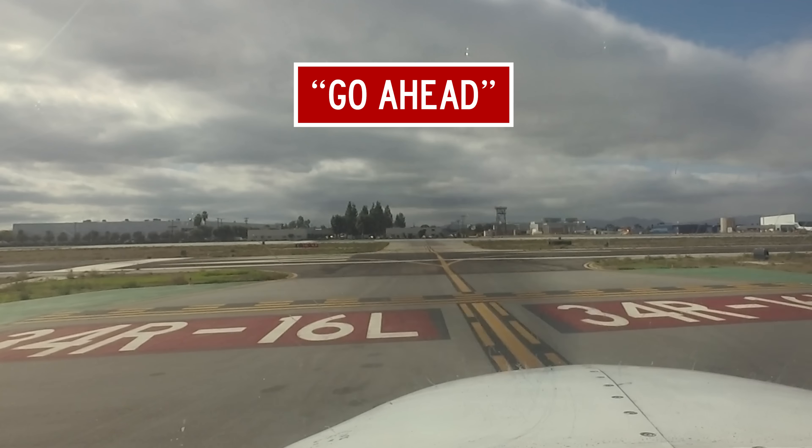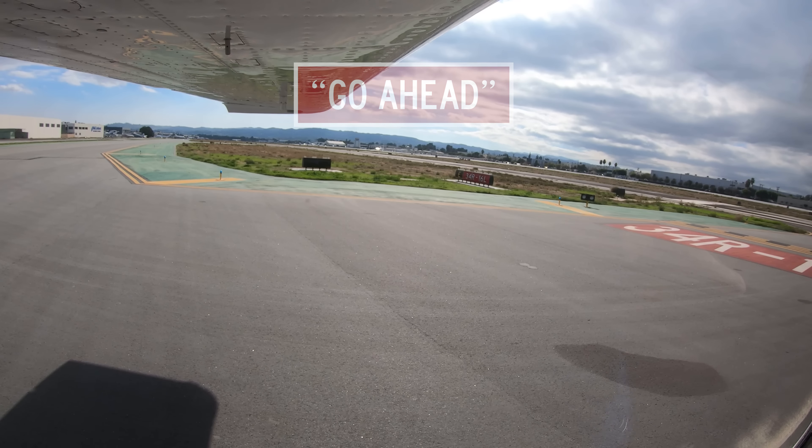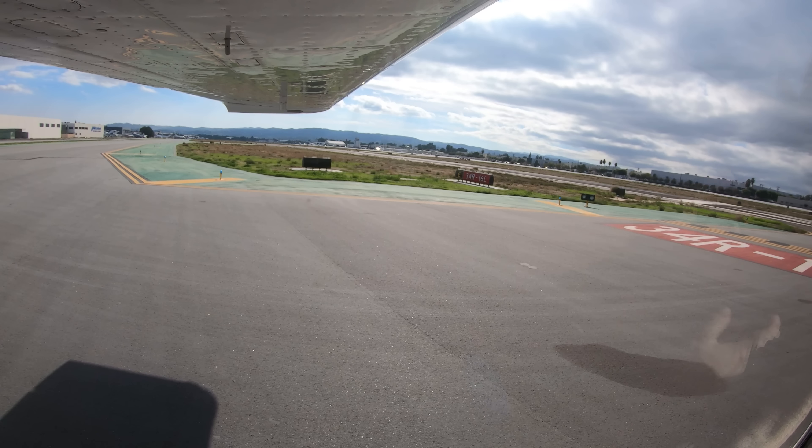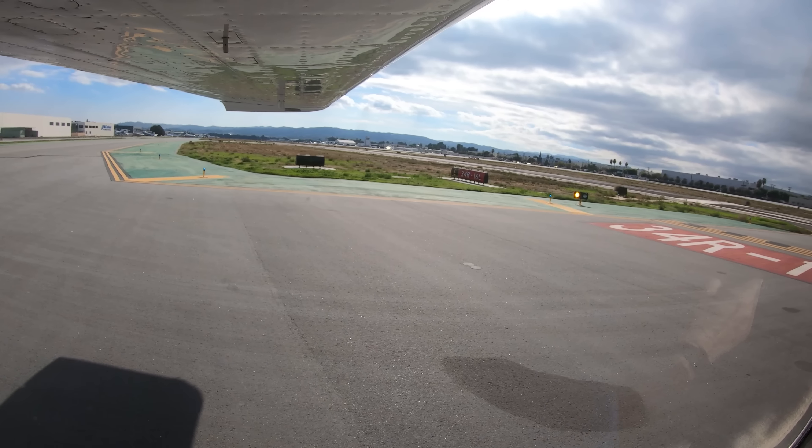Skylane 7241 Romeo ready at runway 16 left. Skylane 7241 Romeo runway 16, cleared for takeoff. Go ahead means to proceed with your message. It does not mean to go ahead and do what you are requesting to do.